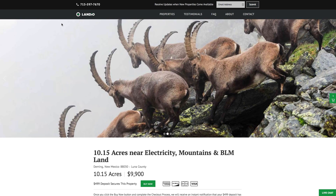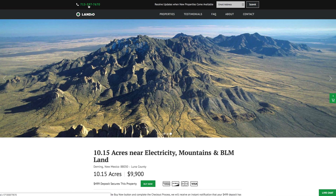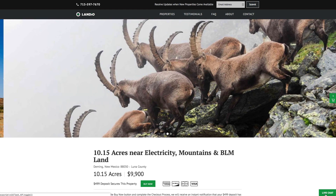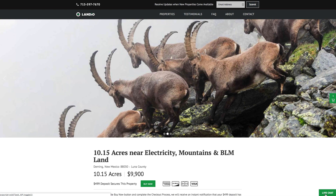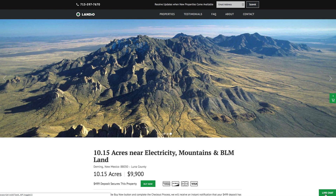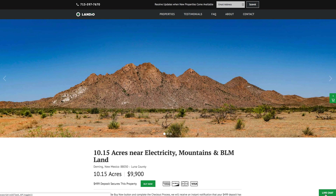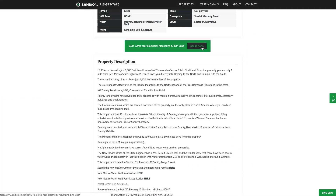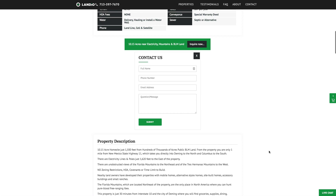If you have any questions, our phone number is on top of every page of our website — that number is 713-597-7670, and it also receives text messages. We also have a live chat feature on our website where you can communicate with us in real time. If we're not available, please send us a message and we'll respond at our next availability. You can also fill out the contact form on our website or send us an email directly at hello@landio.com.